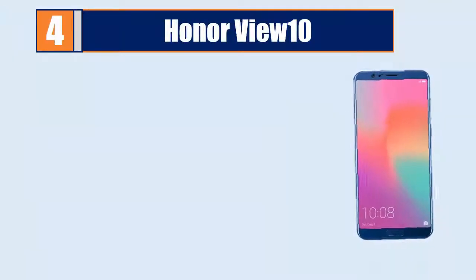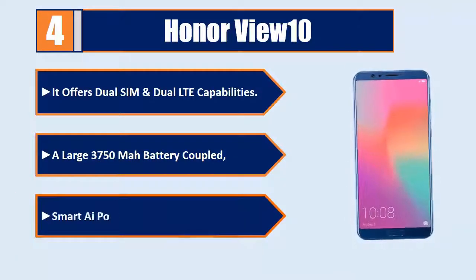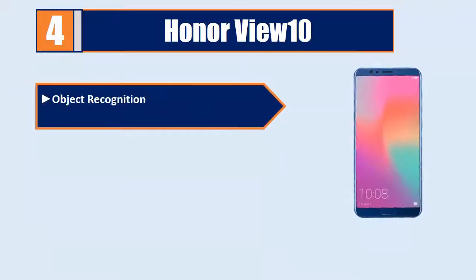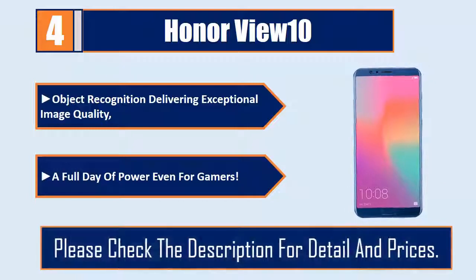Number 4: Honor View 10. It offers dual SIM and dual LTE capabilities. A large 3750 mAh battery coupled with smart AI power management that learns, and object recognition delivering exceptional image quality. Provides a full day of power even for gamers. Please check the description for details and prices.